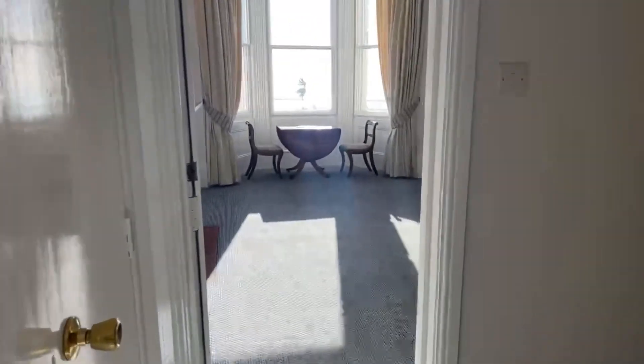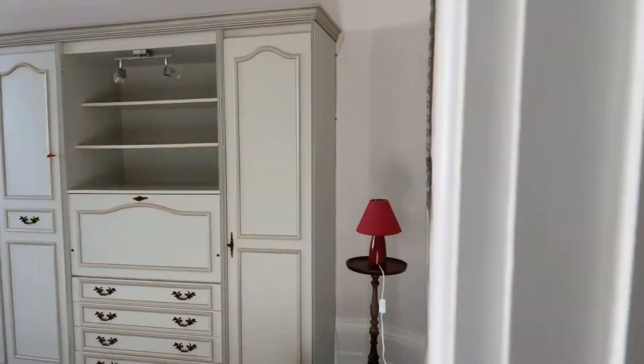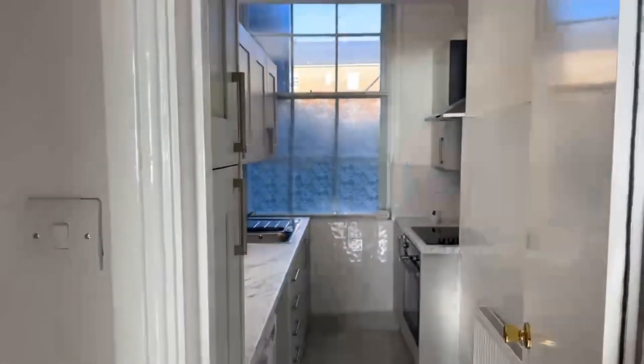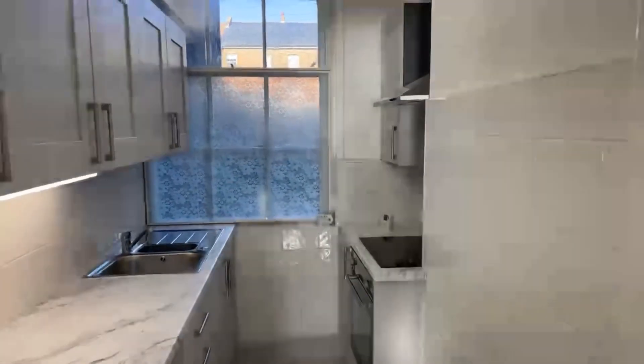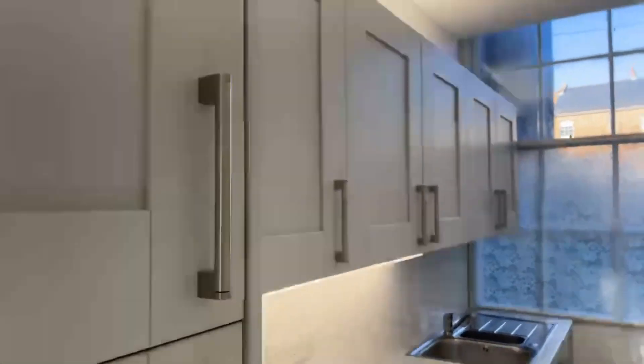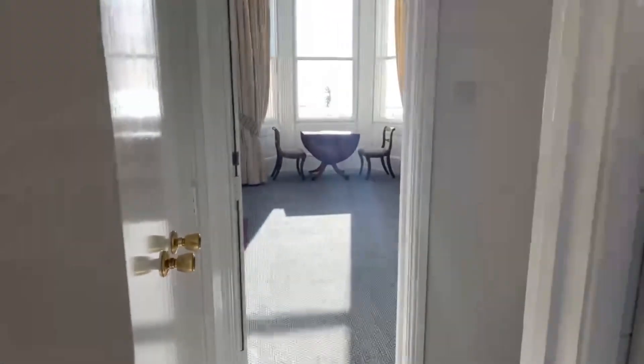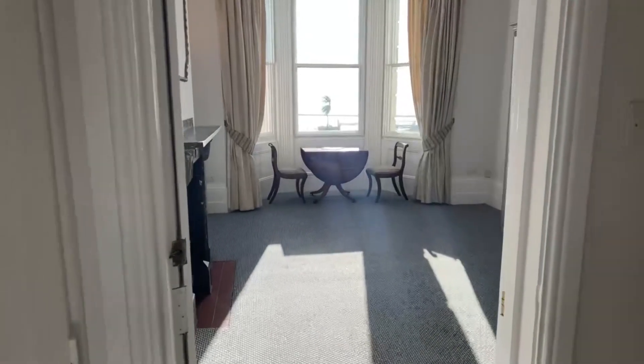You've got your sink and an under counter fridge already here. With this building there is a communal laundry room, so no need for a washing machine. Within the flat you've got your oven and hob, under counter fridge, and all this cupboard space above counter. There is also a communal laundry room to the rear with the communal garden.